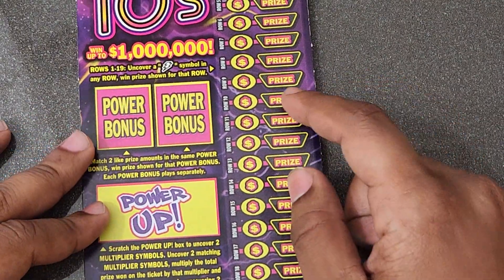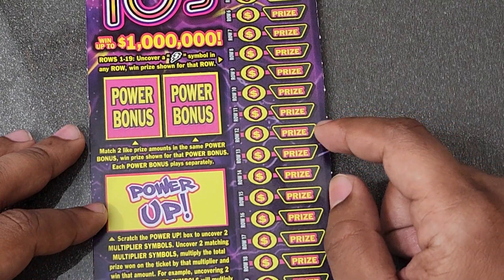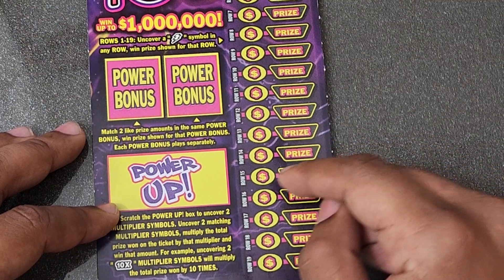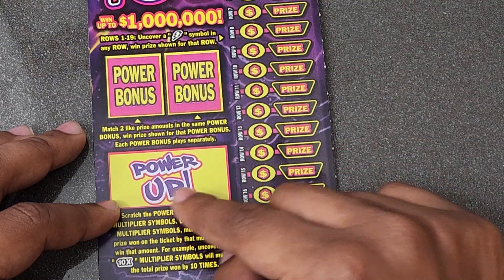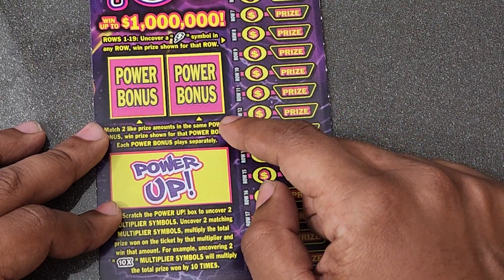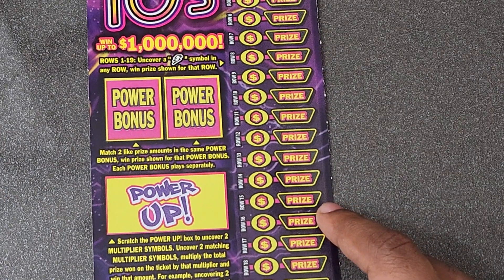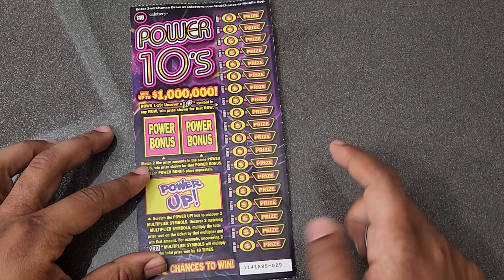We're looking for a bolt in the main game — a bolt wins the prize next to it. We have a chance to find matching multipliers to power up our winnings, so it could be two 2x, two 10x, or two 5x. In the power bonus, it has to be two matching prize amounts to win. Let me zoom out a little bit — too close. Let's check it out.